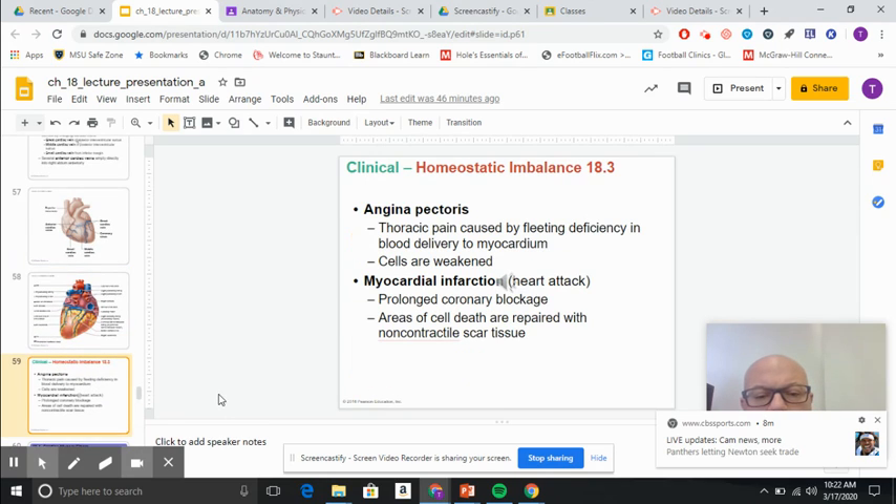A couple of clinical terms: angina pectoris is chest pain resulting from the myocardium not getting oxygen. If there is a blockage in the coronary system, we call that a heart attack — the real name is myocardial infarction. That's when the heart muscle is deprived of oxygen, which can lead to cell death, and that tissue cannot regenerate.